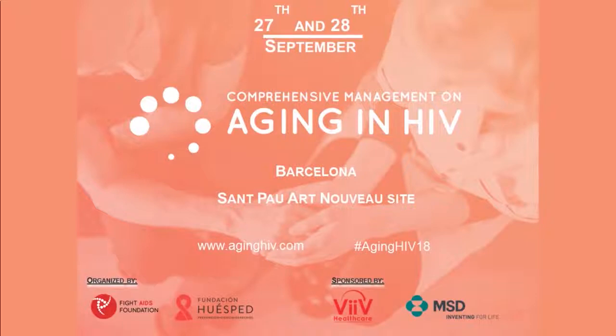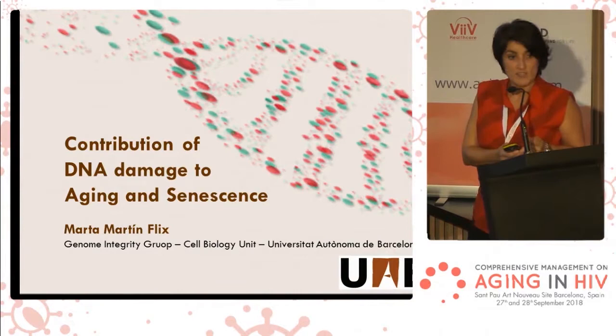Good afternoon, everybody. I hope my talk won't be too basic, but in any case, I hope you enjoy. My name is Marta, and I work at Universitat d'Autonoma de Barcelona, and I'm going to talk about the contribution of DNA damage to aging and senescence.